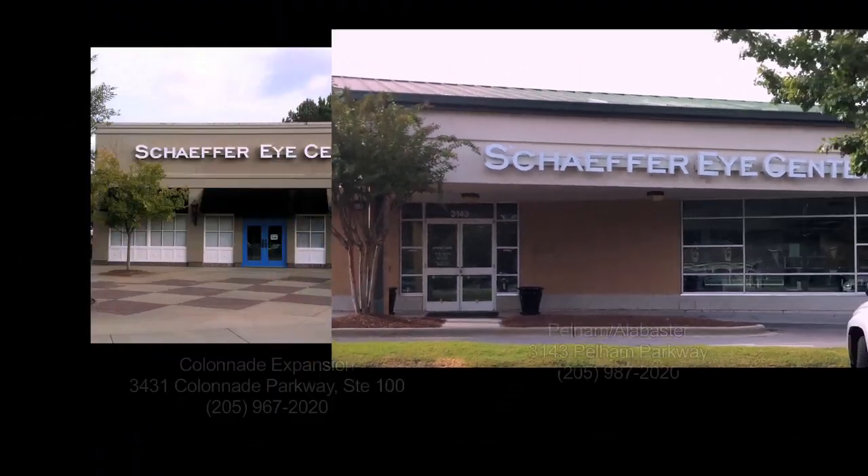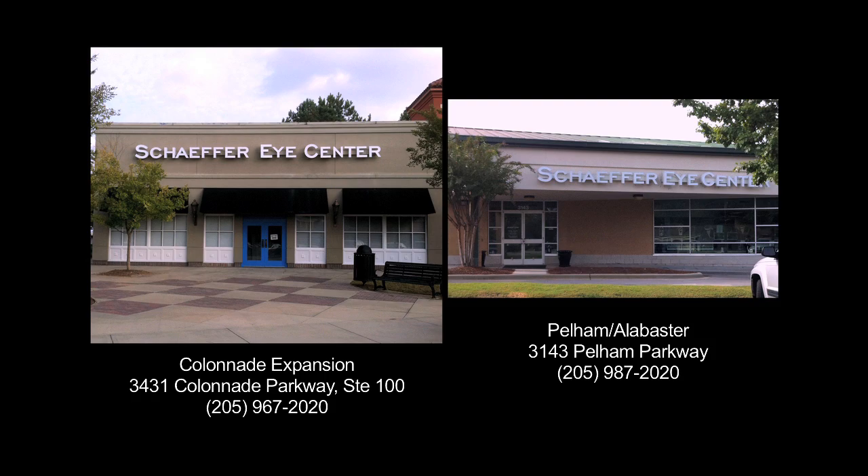Visit Schaefer Eye Center's new expansion at the Colonnade and new location in Pelham.